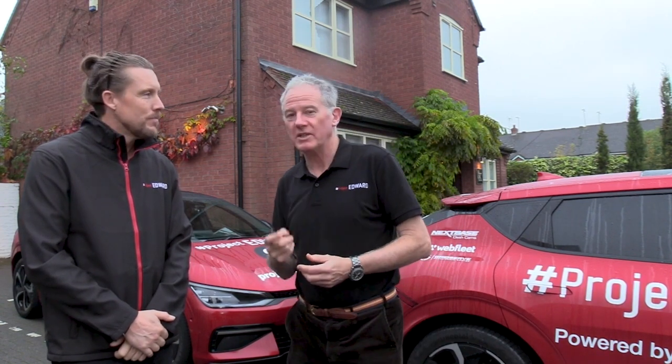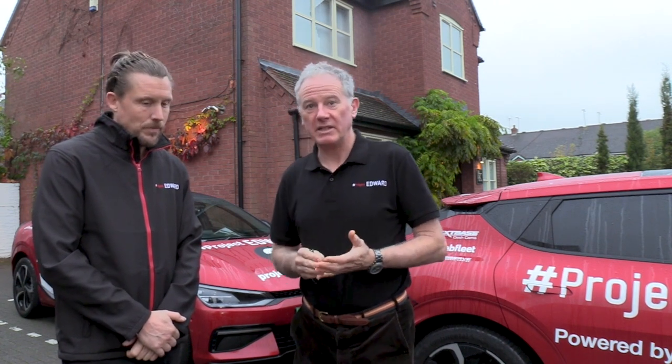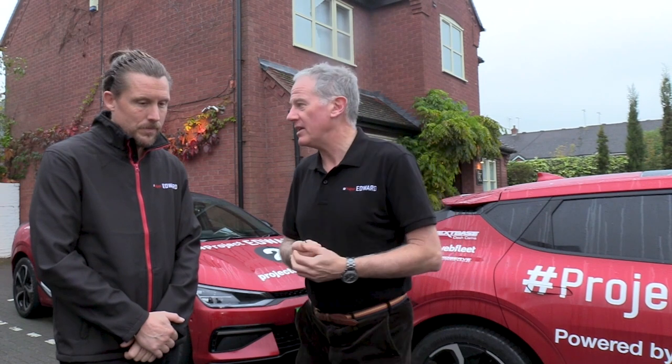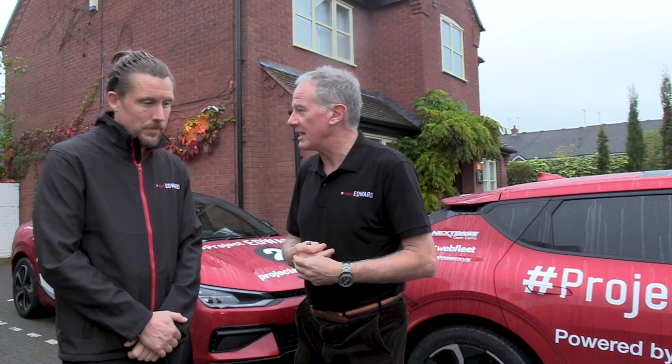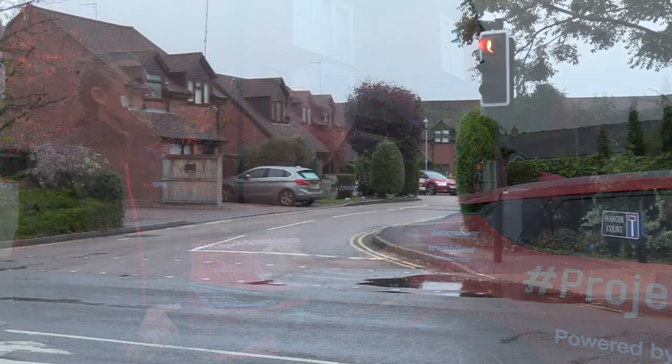We've got quite a busy little morning. The challenge is we have two Project Edward cars. We're going to do a little circuit — 30 miles — and we're going to do it as economically as possible. I'm restricted to a maximum speed of 60 miles an hour on motorways and dual carriageways, nothing more than 60. What about you?